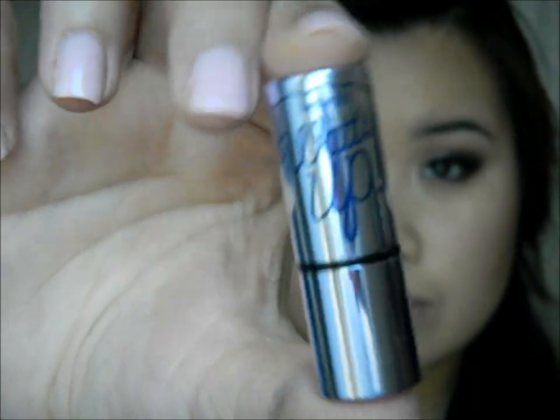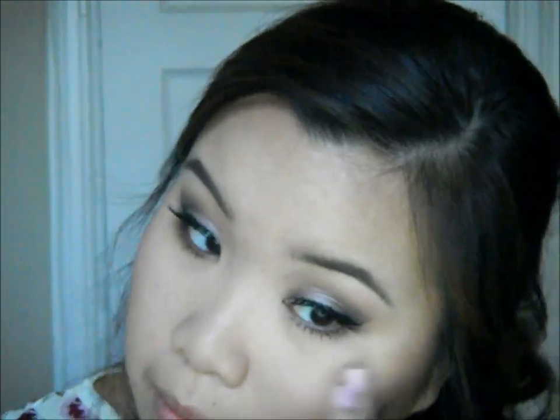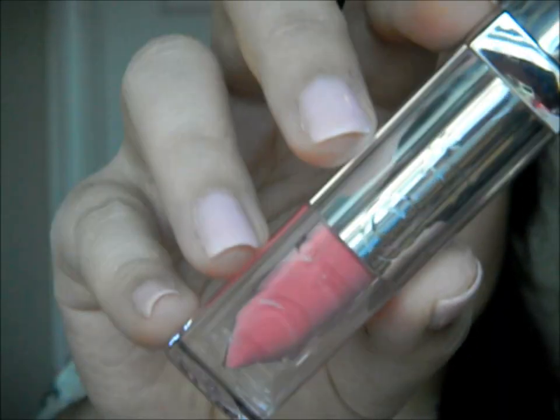I'm applying Benefit's Watt's Up highlighter onto the high points of my cheeks for a nice glow, blending it out with my ring finger. For the lips, I'm going in with the Lorac Pro Matte Lip Color in Nude, but I thought it looked a little plain so I topped it off with Dior's Fluid Stick in Tiny Pink. I love this color — it makes my lips look healthy and gives a natural color. And we are finally done!